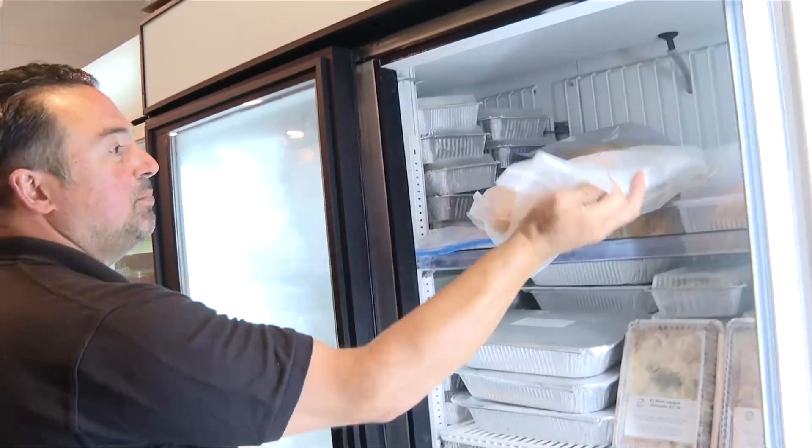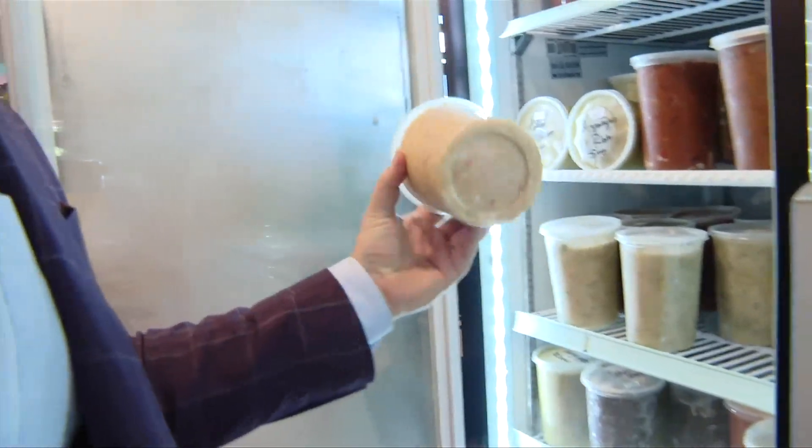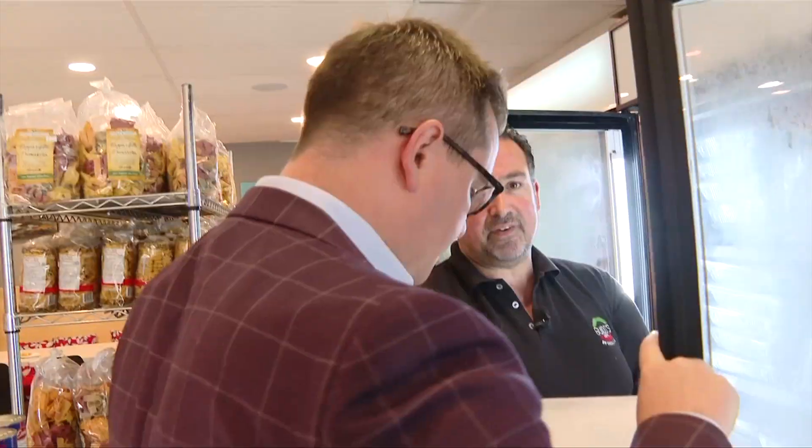Some turkey pot pies, shepherd's pies, our fresh focaccia breads. We've got like 25 different styles of soups available. Peanut butter chicken — it's delicious. Beef bolognese lasagnas. Feel how much that weighs.